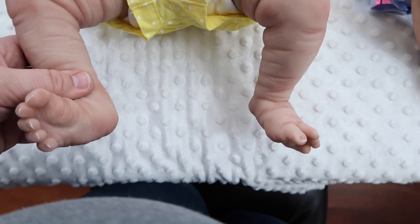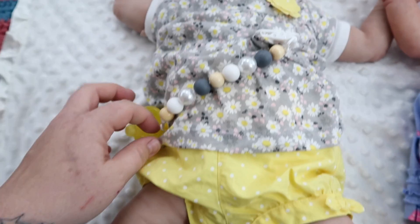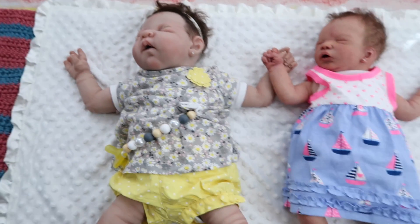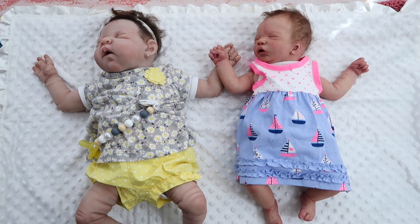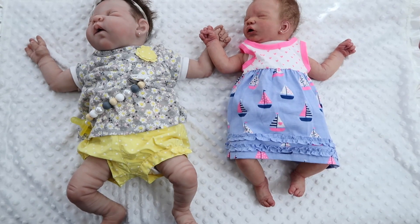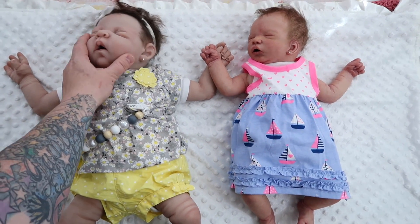The Hootie Baby, on the other hand, is all sculpted — hand sculpted. So here is a comparison of the two. You can definitely tell, size-wise, that the Hootie Baby is much bigger than baby Chris.